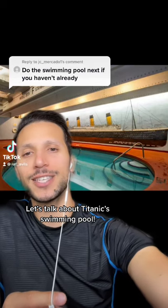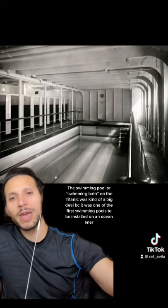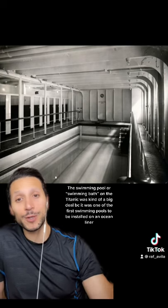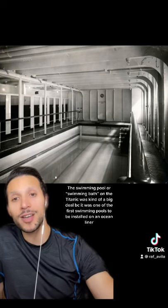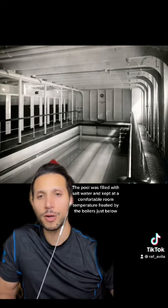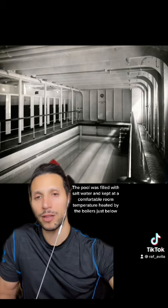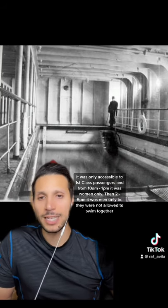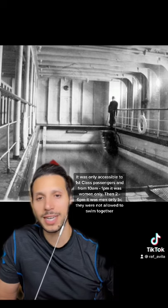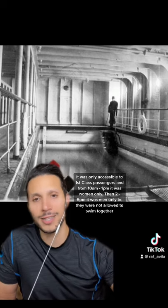Let's talk about Titanic's swimming pool. The swimming pool on the Titanic was kind of a big deal because it was one of the first swimming pools to be installed on an ocean liner. The pool was filled with salt water and kept at a comfortable room temperature, heated by the boilers just below. It was only accessible to first class passengers, and from 10 a.m. to 1 p.m. it was women only, then 2 to 6 p.m. it was men only, because they were not allowed to swim together.